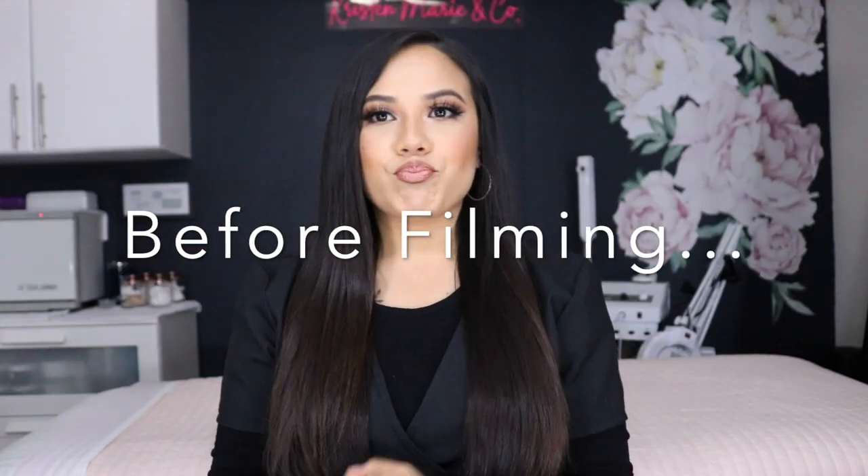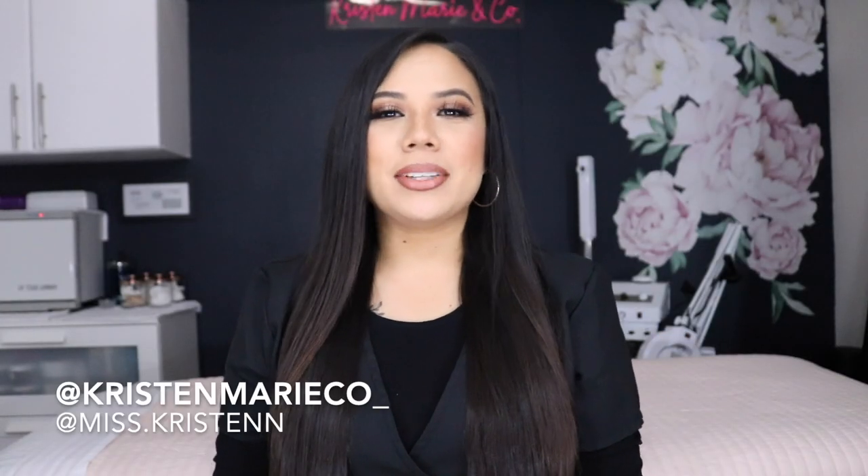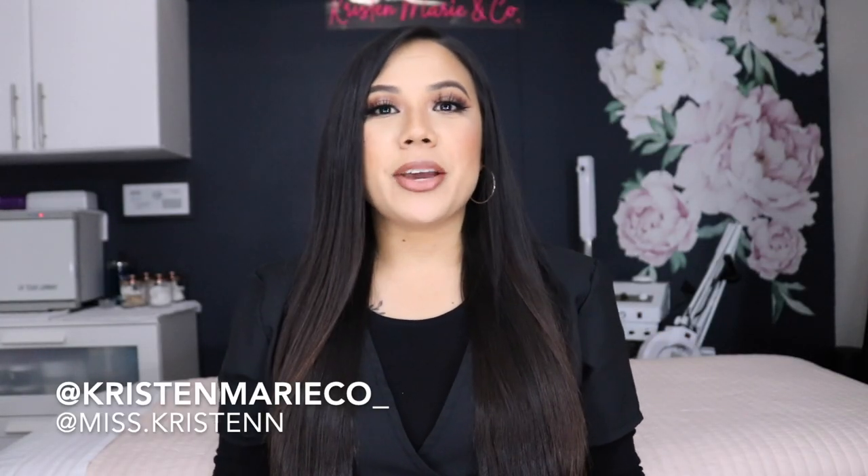Hey there, beauties! It's your girl Kristin here. I'm a licensed esthetician, a freelance makeup artist, a YouTuber, and a mom. Welcome to my channel. If it's your first time checking me out, I've been doing a ton of videos just to help other estheticians, other freelancers, or maybe you're interested in becoming an esthetician.